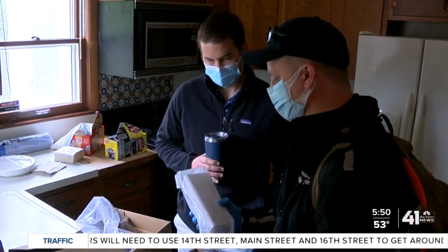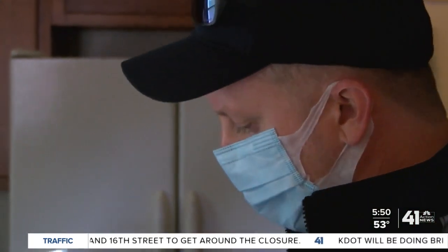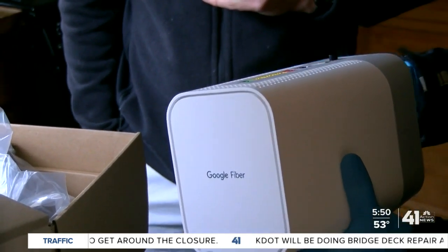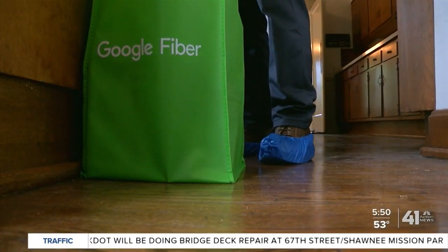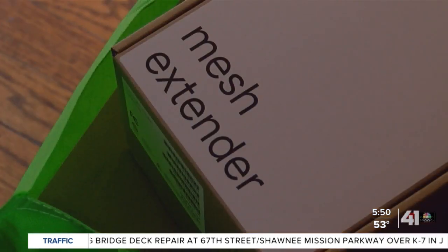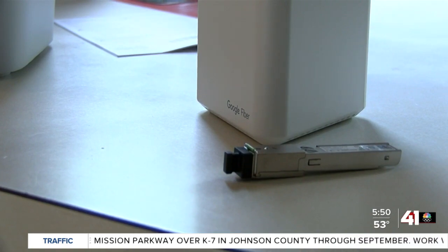To reach two gig speeds, Google installs a new router at your house which uses Wi-Fi 6 technology. Here's the catch: your old phone or tablet probably is not Wi-Fi 6 compatible. That means you'll still be able to use the internet and see faster speeds, but you really can't get that full two gig internet unless you're using Wi-Fi 6 compatible devices.